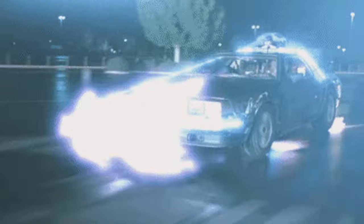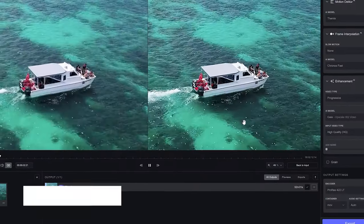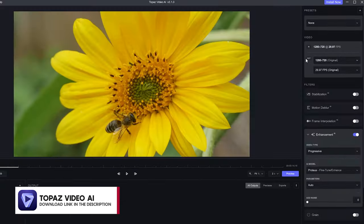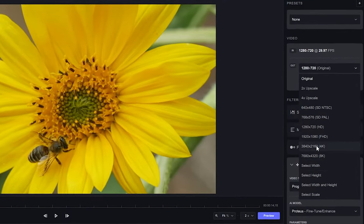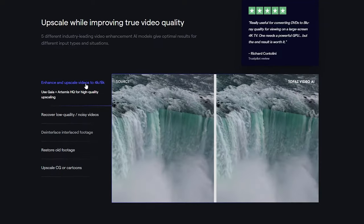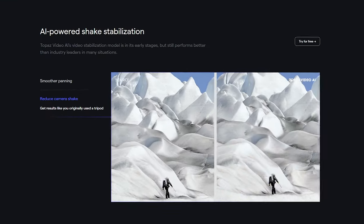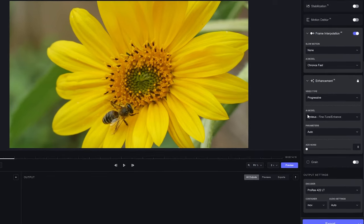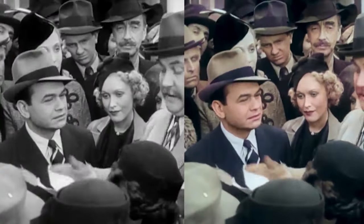Now let's talk about post-production. Topaz Video AI is an incredible upscaling software that uses machine learning to increase the quality of your videos. It can transform low resolution footage into 4K and 8K videos. Its AI model can sharpen videos, reduce motion blur, stabilize shaky footage, and eliminate noise. I use Topaz Video AI all the time and the results are always impressive.